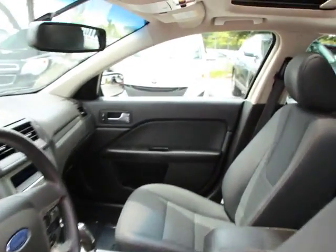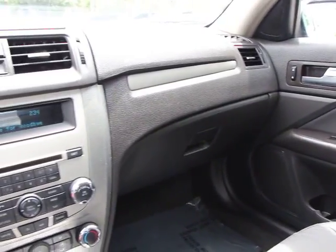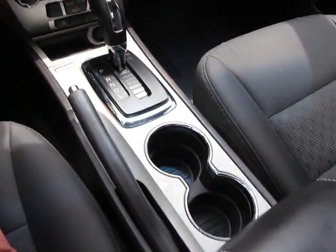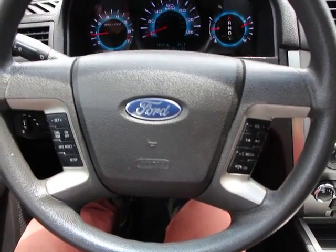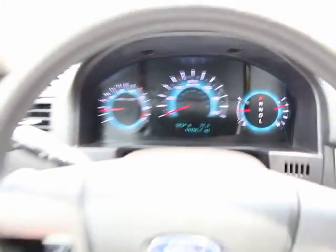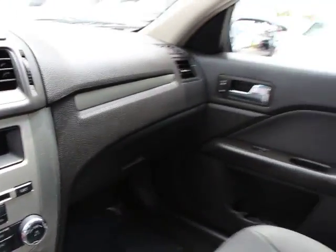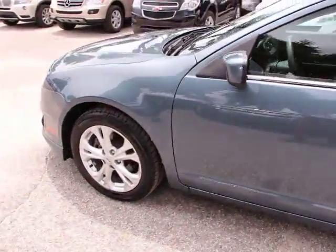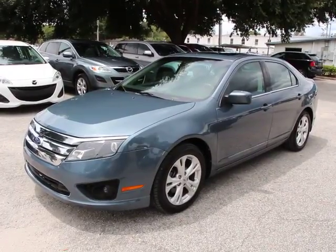This vehicle is Carfax certified one owner and qualifies for Carfax buyback guarantee. Searching for a dependable vehicle that looks great too? You found it, so stop in today. Visit www.Captorant.com.